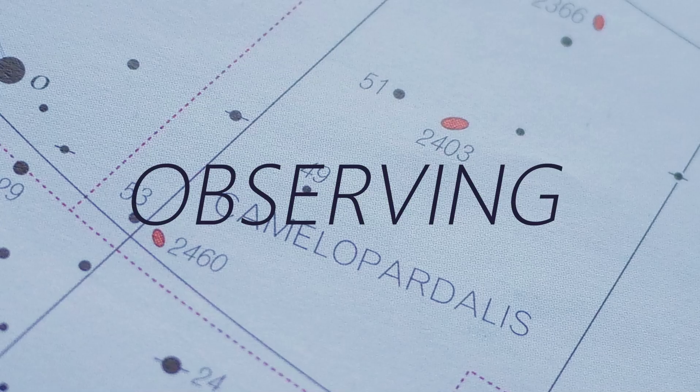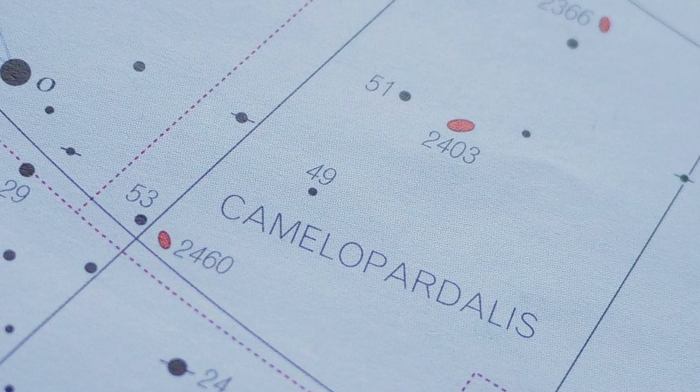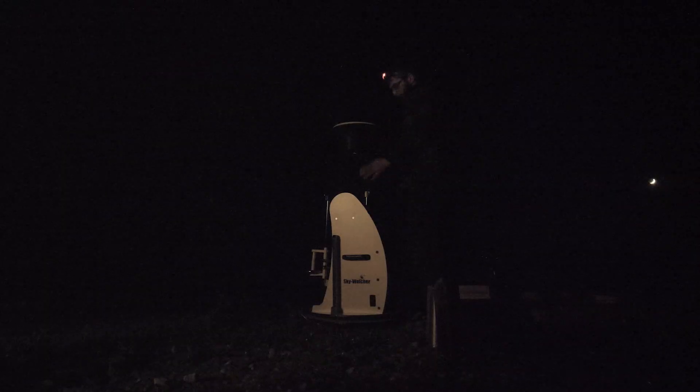I was observing this with my 12-inch Dobsonian, using mostly my 82-degree field of view 24mm Explore Scientific eyepiece and a 16mm Nirvana eyepiece — both with a similar field of view — and it worked really well. It's a little tricky to track down, but once you have it in the eyepiece it's quite nice. You can use the little stars in the centre to track down the H2 region NGC 2404 and pick it up as a little hazy star just to the east of the core.